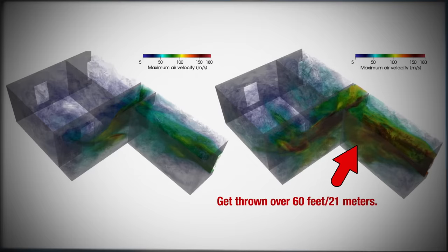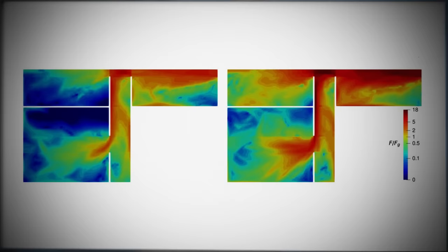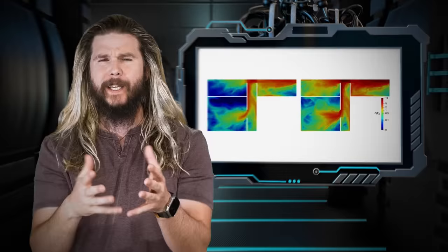You can't travel that far in a small room, so instead you'd hit a wall with tremendous force and might die. The next figures show a map of air forces normalized to g's, or multiples of the gravitational force you experience on this planet. Again, you can see areas with little to no forces and areas with forces over 140 g's, which could easily be fatal.